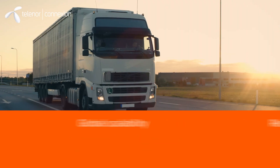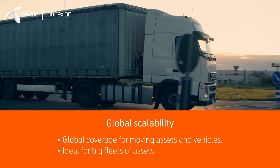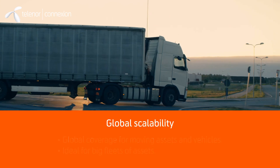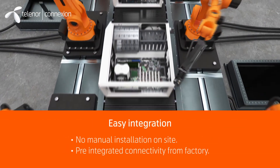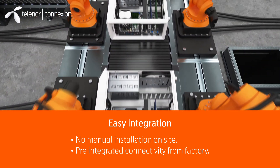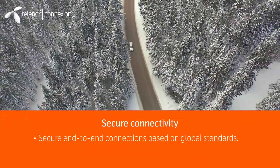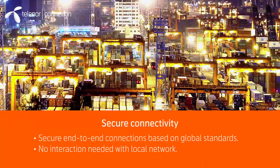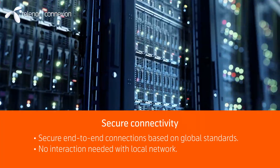Mobile connectivity offers incomparable global coverage for moving assets and vehicles with endless possibilities to scale. No manual installation on site is needed, and SIM cards can be pre-integrated in customers' products already in the factory. In addition, mobile connectivity offers secure end-to-end connections based on global standards, allowing control of data access with no interaction with local networks.